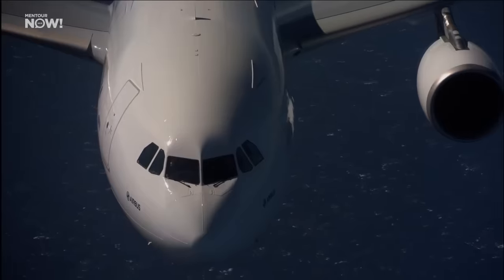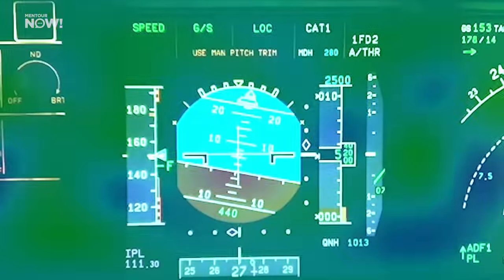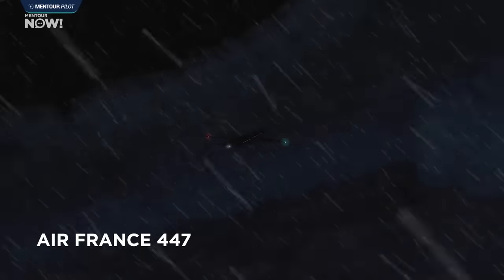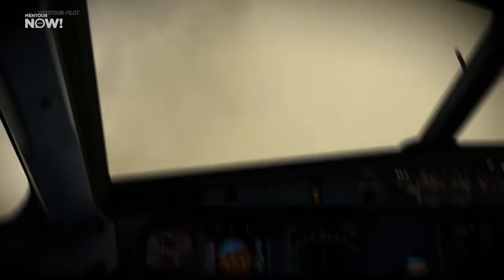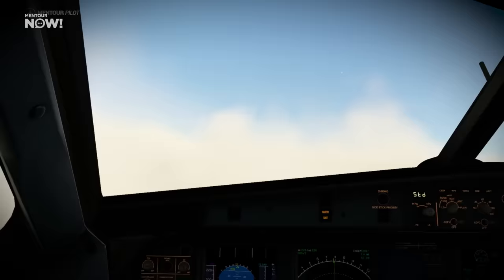Airbus has designed its systems with multiple safeguards — the audio warning, plus visual warnings including a message on the primary flight display telling pilots to trim manually if needed. But on my Mentor Pilot channel, I've featured several cases where high workload caused flight crews to miss some or all of these crucial warnings. Air France 447 immediately comes to mind, but it's far from the only one. Airbus has been tweaking and improving its warning systems over the years, including after AF447, but a recent video of mine showed a severe upset involving an S7 Airlines A321neo that highlighted the same issues, and that happened quite recently.